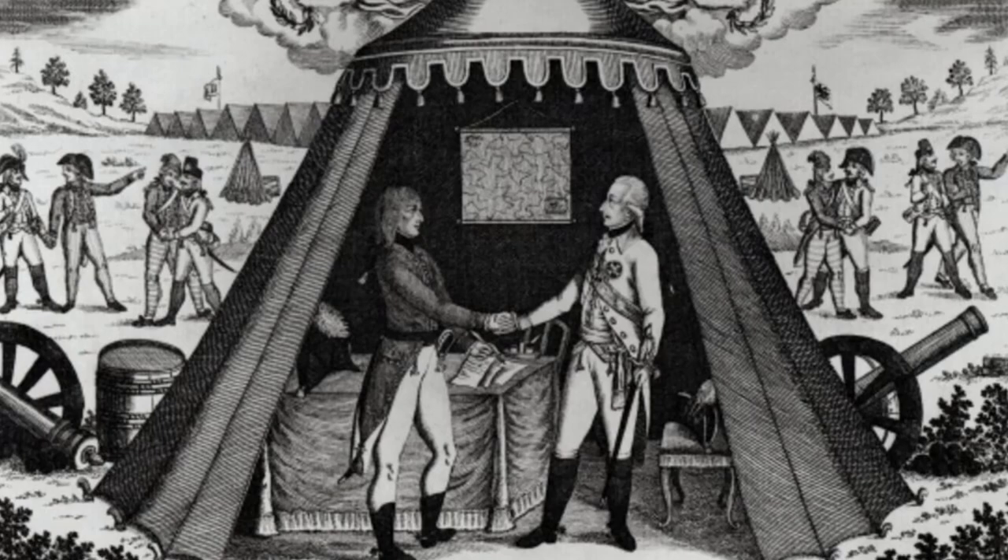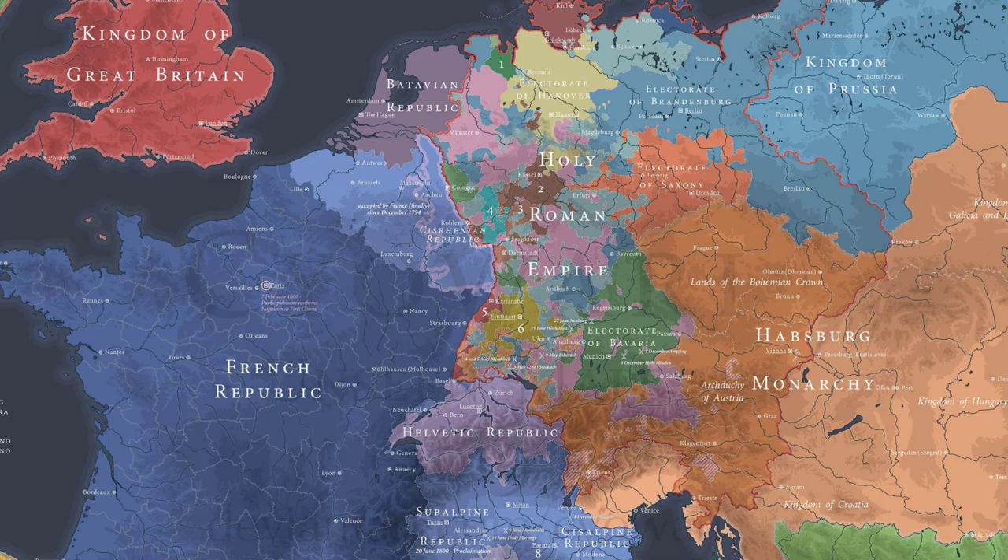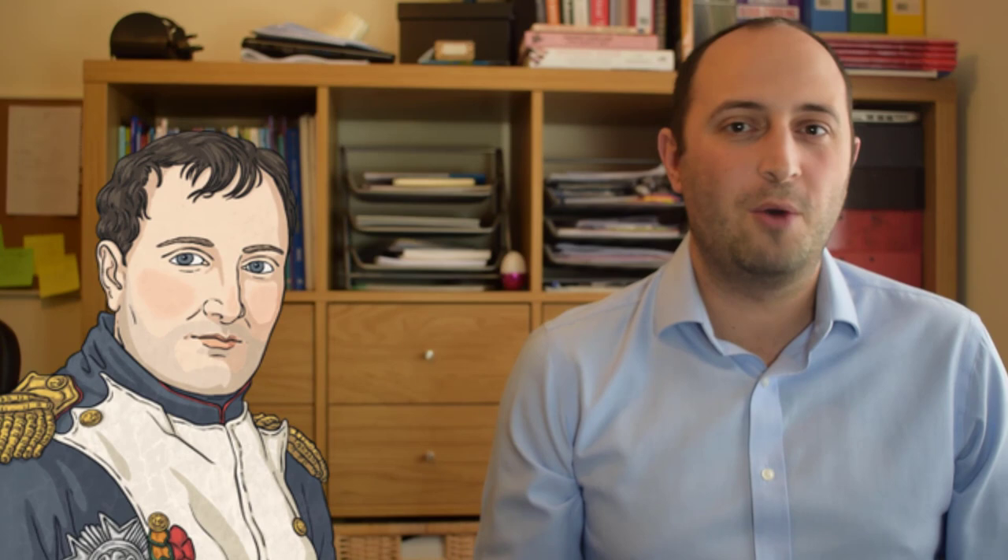In the year 1798, Napoleon's victories were in full flow. His recent victories in northern Italy over the Austrian Empire had helped to secure victory for the French in the War of the First Coalition in 1797, and Great Britain remained the only major power still at war with France. The British knew that Napoleon was going to launch a new expedition to try and cut off British trade, but they didn't know where.